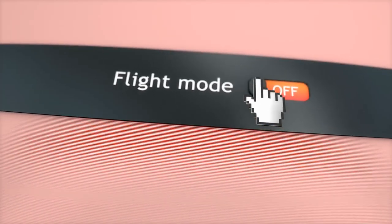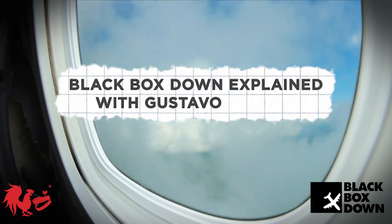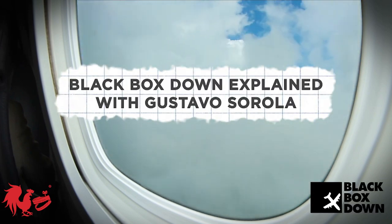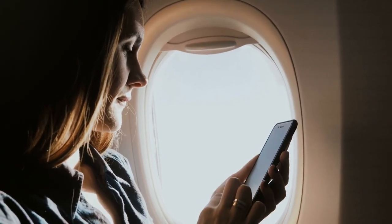For many of us, turning on airplane mode when we fly has become such a habitual part of the passenger experience, we might not even think about why we do it. It's airplane mode, so it makes sense — you're on an airplane. But why exactly do we put our phones in airplane mode?